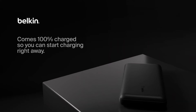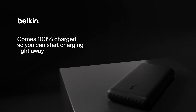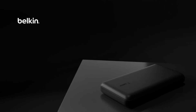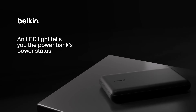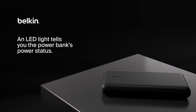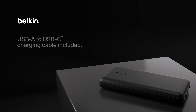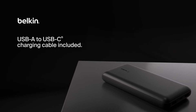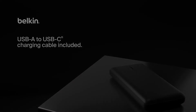Plus, it comes with a 6-inch USB-C to USB-A cable. With PD compliance, you can charge two devices via USB-C and one via USB-A simultaneously. The LED indicator light keeps you updated on the power bank status, ensuring you're always in the know. It's got overcharge protection for safe charging and even comes with a 2-year warranty and connected equipment warranty up to $2,500.